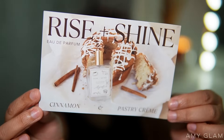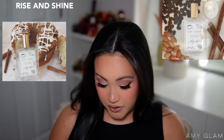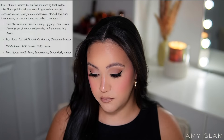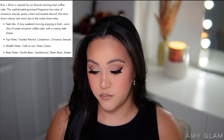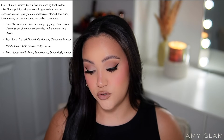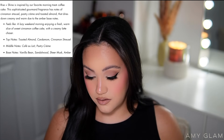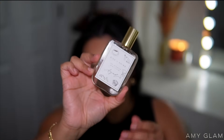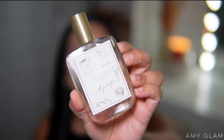The second fragrance is called Rise and Shine, and honestly this is what made me say yes when they emailed. It's inspired by morning treats — coffee cake. It's described as a sophisticated gourmand with notes of cinnamon, pastry cream, and toasted almond that dries down creamy and warm due to amber base notes. It feels like a lazy weekend morning enjoying a warm slice of sweet cinnamon coffee cake with a creamy latte. Top notes are toasted almond, cardamom, and cinnamon streusel; middle notes are café au lait and pastry cream.